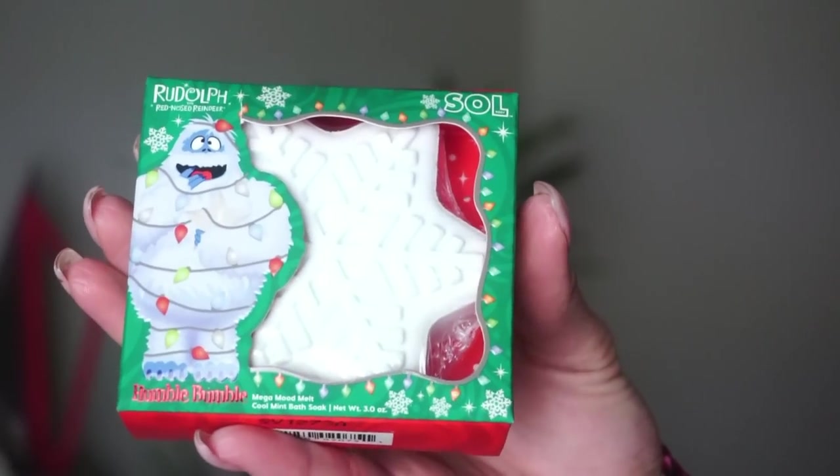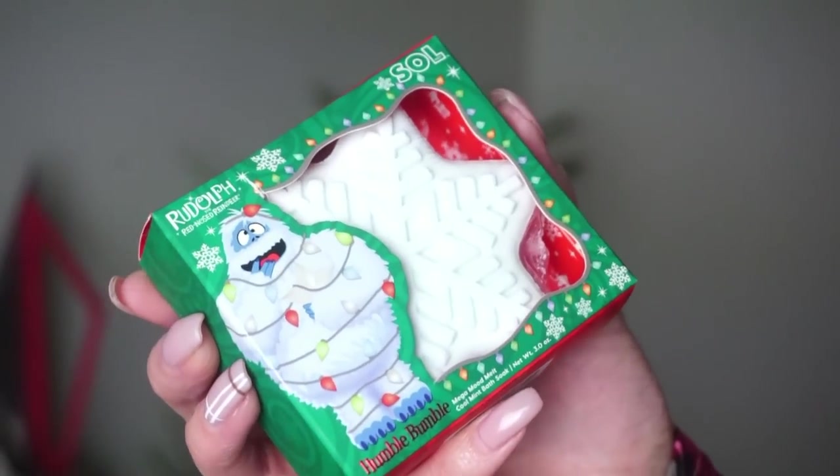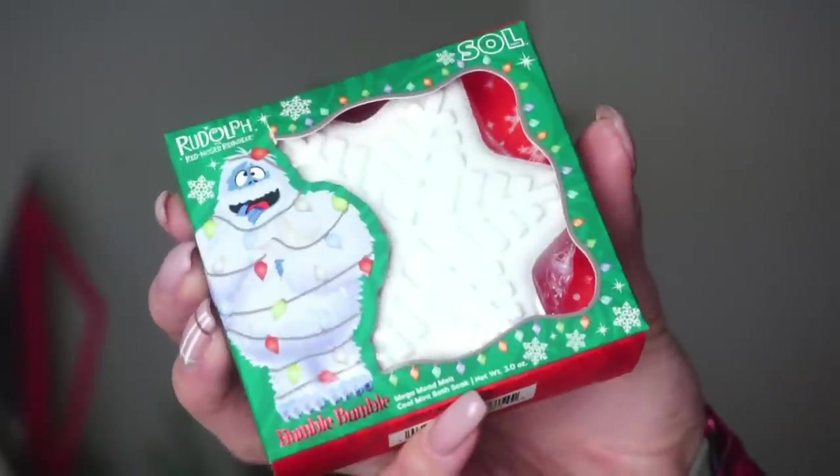We also have under the Soul Body line — this is the Humble Bumble Mega Mood Melt. This is nine dollars and it says the sweet snowflake-shaped bath melt is the perfect relaxing addition to your busy holiday schedule. It smells like cool mint and hints of soft florals. I'm very jealous about this because I don't have a bath — I only have showers where I live — but it smells really good.